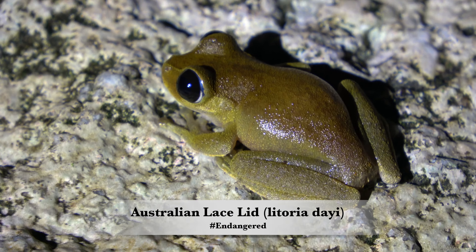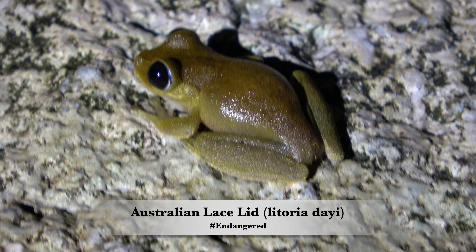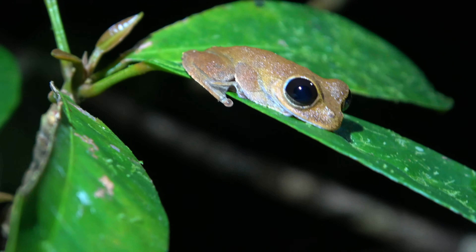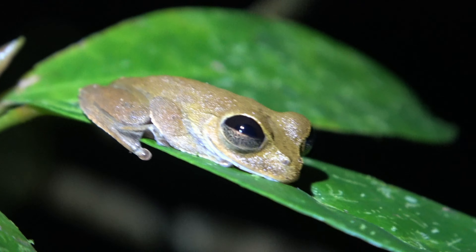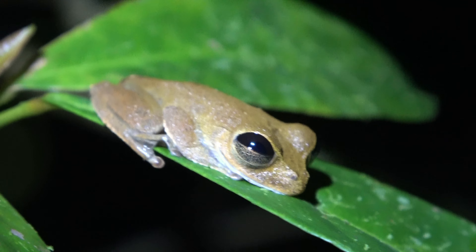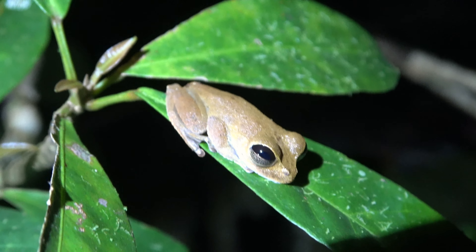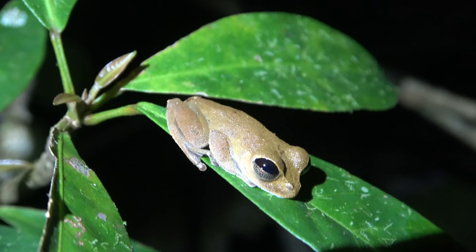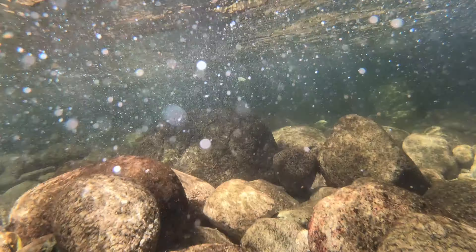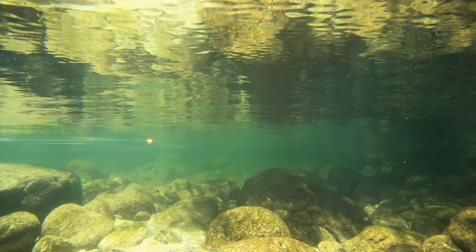I noticed something croaking nearby and I can't believe it — it's another endangered frog! And another one. These lace lids look so cool when they sit flat on a leaf. I always thought they were a lot bigger frog, but when you see them in real life they're quite small — almost similar size to the mist frog, though the mist frog is slightly smaller. When the two species are together, it can be kind of hard to ID both of them. The way that gives away the lace lid is its large black eyes. These frogs have adapted to life in fast flowing, clear water streams — cooler streams that are rich with oxygenated water, necessary for the survival of the tadpoles.